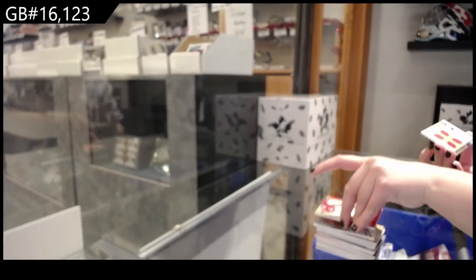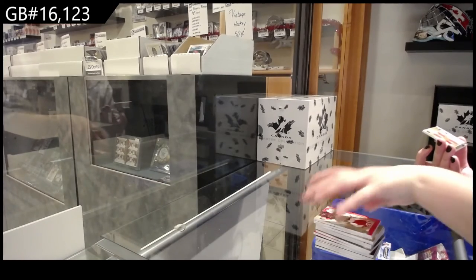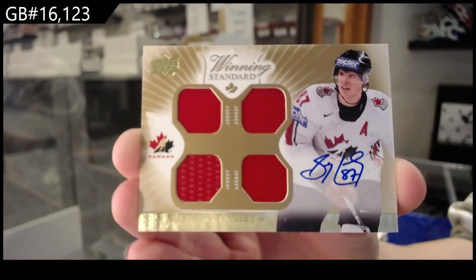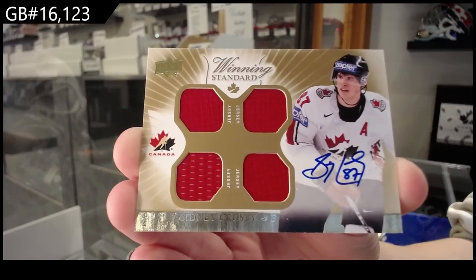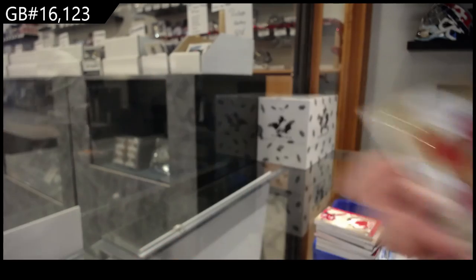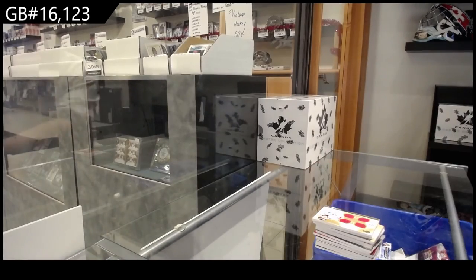And we finish off with a quad jersey auto — Sidney Crosby. I jinxed us on the 4 for 4, but a Crosby auto ain't too shabby. There we go guys, multi-random's coming up!